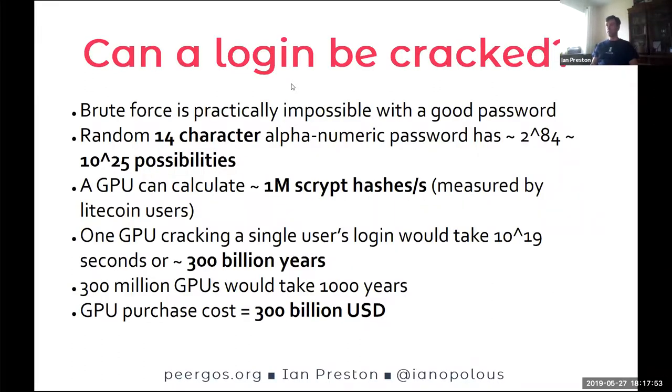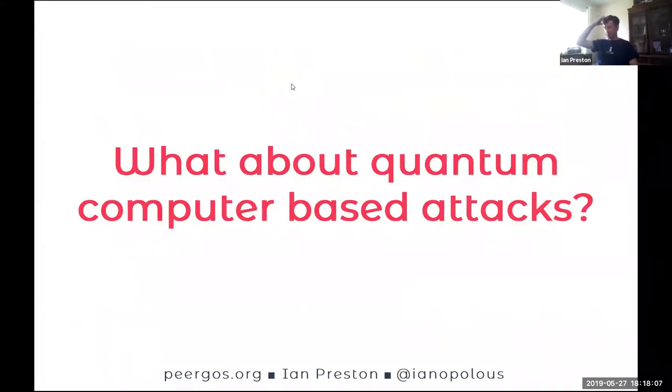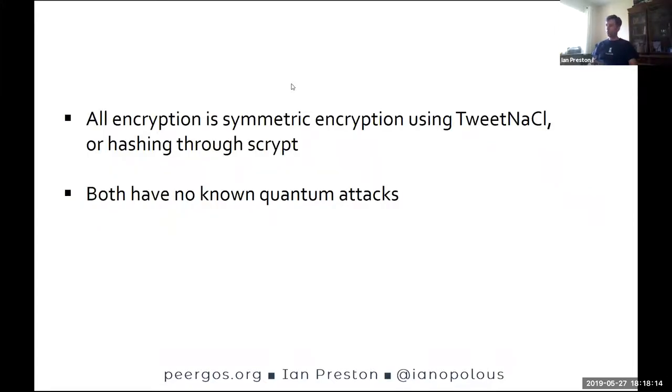At the other end of the spectrum, dropping to even an eight-character password actually only costs something like $10,000 to crack in a year — so password length matters. Regarding quantum computer-based attacks: shared files are currently vulnerable to a quantum computer. However, files that aren't shared — just your own files — are actually already safe. To get from nothing to reading your files, there are only two operations: the scrypt hashing and symmetric encryption. Neither of those are vulnerable to a quantum computer; you get like a factor-of-two speed-up, but not an exponential speed-up.